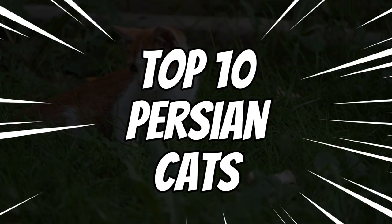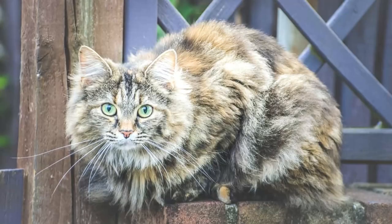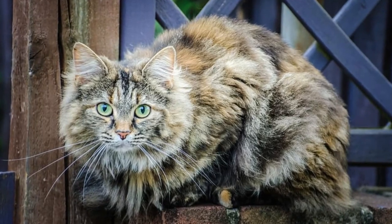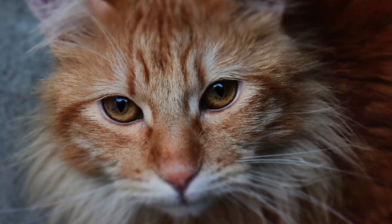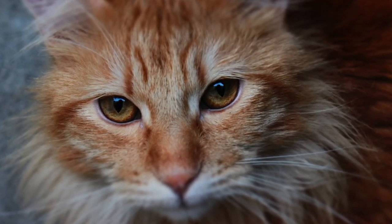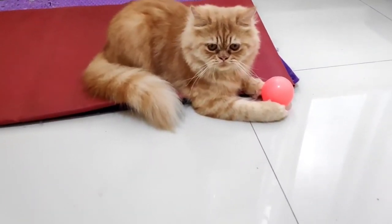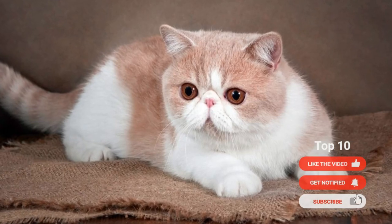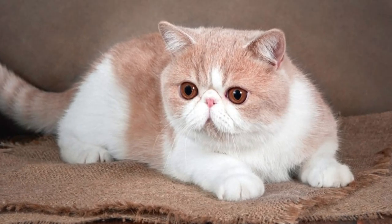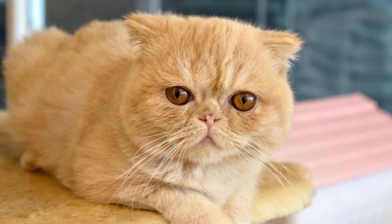Top 10 Persian Cats. Persian cats are one of the most popular and beloved cat breeds in the world. Known for their luxurious long-haired coats, adorable round faces, and sweet dispositions, it's no wonder why they're such a favorite among feline enthusiasts. If you're considering adopting a Persian cat or are just curious about this elegant breed, we've compiled a list of the top 10 Persian cats based on popularity, beauty, temperament, and overall appeal.